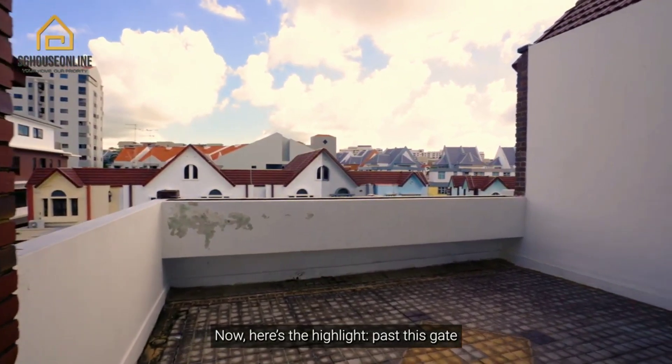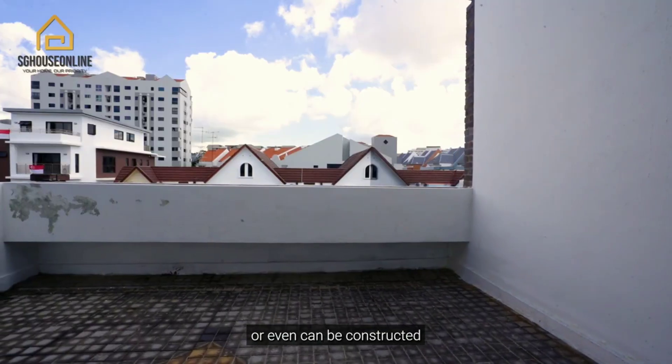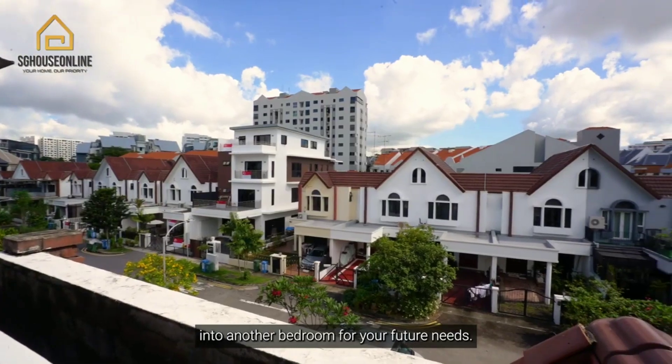Now here's the highlight — past this gate you have a roof garden terrace with enough space for outdoor gatherings or parties, or it can even be constructed into another bedroom for your future needs.